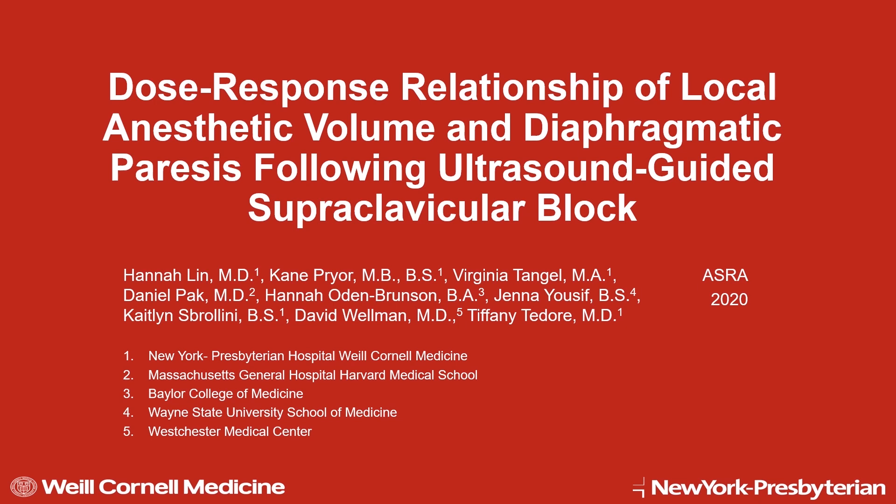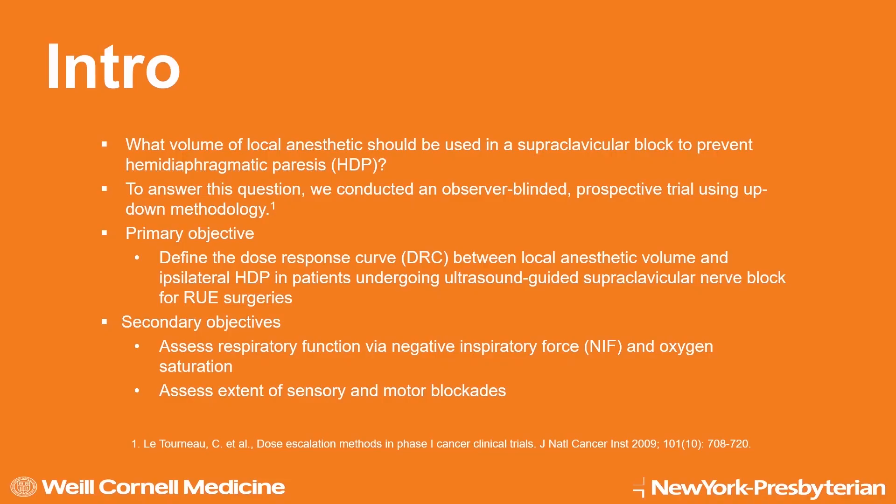Our study is to define the dose-response relationship of local anesthetic volume and diaphragmatic paresis following ultrasound-guided supraclavicular block. To answer this question, we conducted an observer-blinded prospective trial using up-down methodology, which limits the number of patients exposed to sub-anesthetic volumes of local anesthetic.